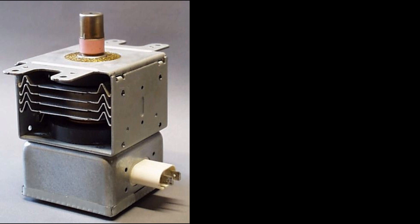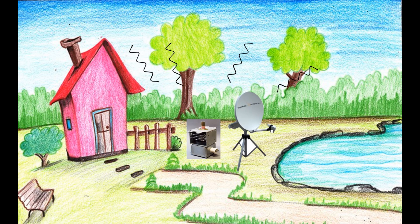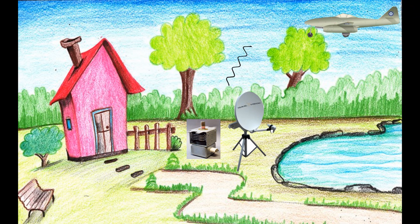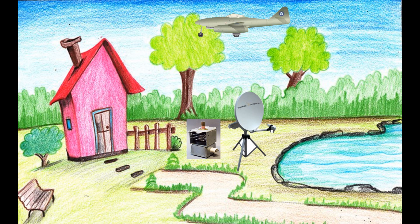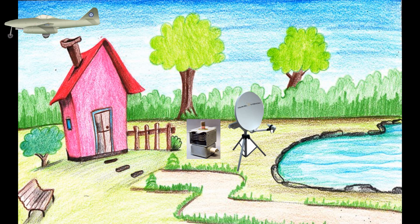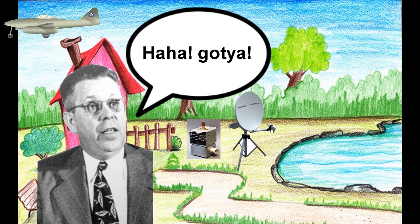The plan is simple: you build a magnetron that emits microwaves and something that can receive those waves. The magnetron sends microwaves into the sky in all possible directions, and when a German plane flies by, it reflects those microwaves. As soon as the reflected signal is received, Spencer was able to locate the German plane.